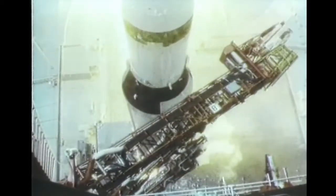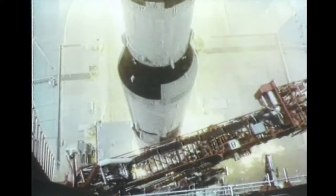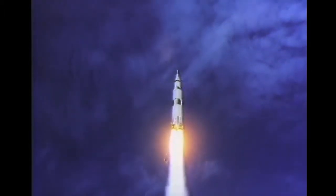Ignition sequence start: 6, 5, 4, 3, 2, 1, 0 — all engines running. We have a liftoff. Liftoff on Apollo 11.